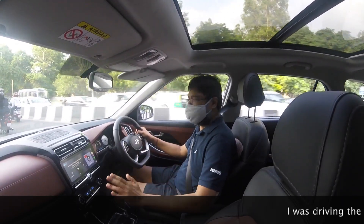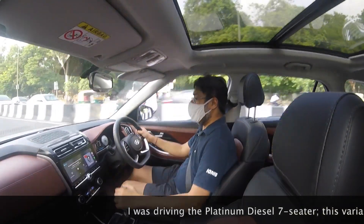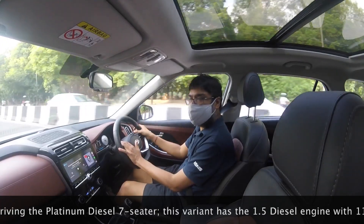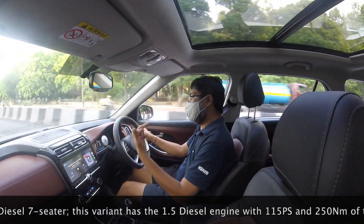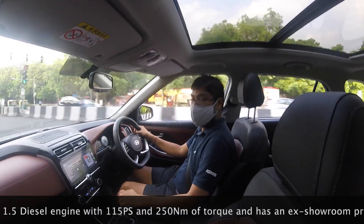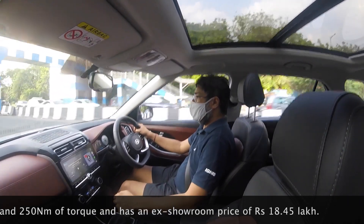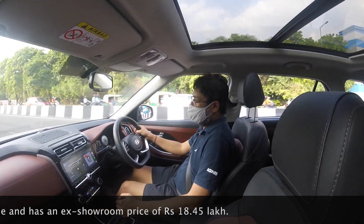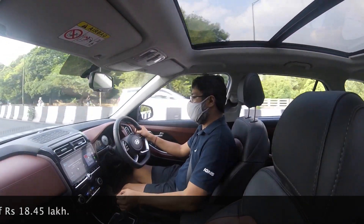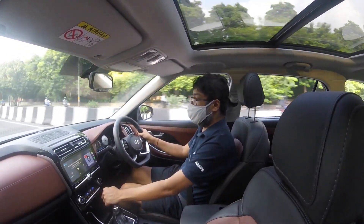One criticism of Hyundai has been that the Alcazar diesel is an underpowered car. It is underpowered because it has the same engine as the Creta, which is the 115 PS 1.5 diesel. This becomes a big question because the petrol version has the 2-litre new engine with a lot more power. Many people didn't have the same criticism of Maruti when they stuck the 1.3 DDIS engine on virtually every car, including rather large cars like the Ertiga and even the S-Cross.